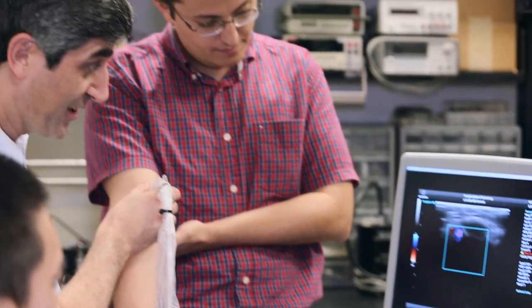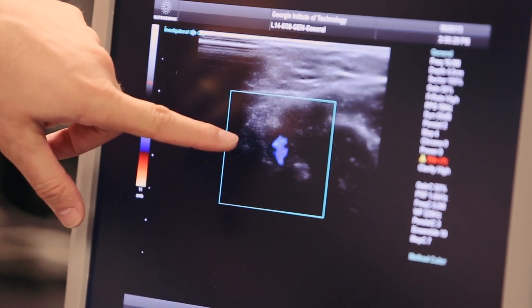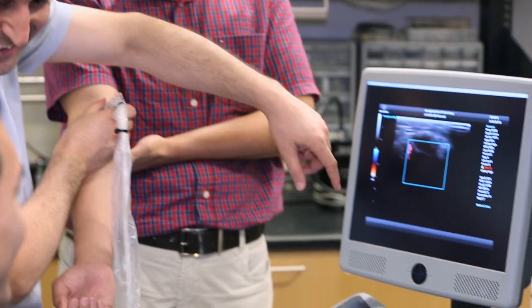We are also working on remote wireless monitoring of one's health, for example, healing from bone fracture without a visit to doctors. That will reduce the cost of healthcare.